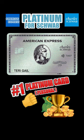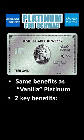The American Express Platinum Card for Charles Schwab is the best personal version of the Platinum Card. Why? The Schwab version offers all the same benefits as the personal vanilla version but with two additional benefits.